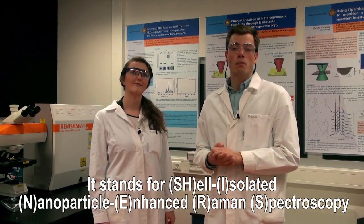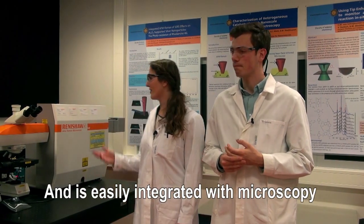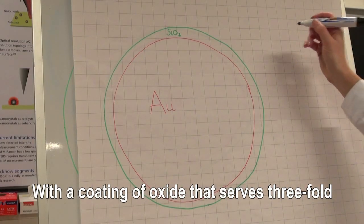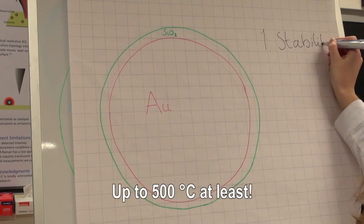SHINERS stands for shell isolated nanoparticle enhanced Raman spectroscopy, and it's easily integrated with microscopy. The technique is based on particles of gold with a coating of oxide that serves threefold. First of all the stability is increased, up to 500 degrees centigrade at least.